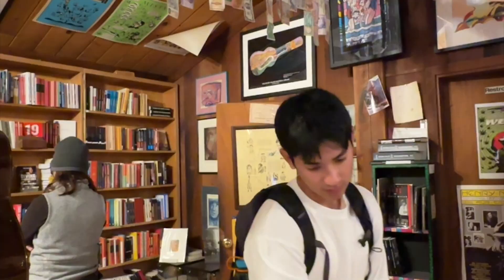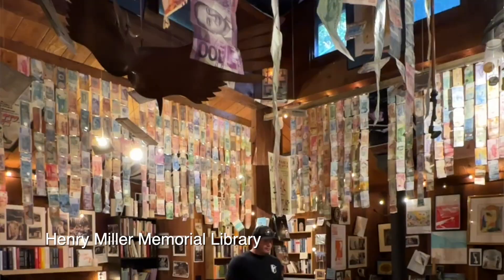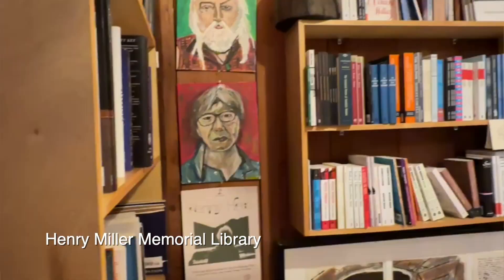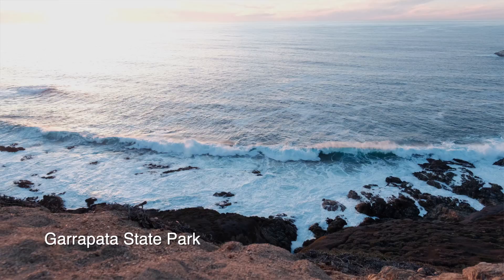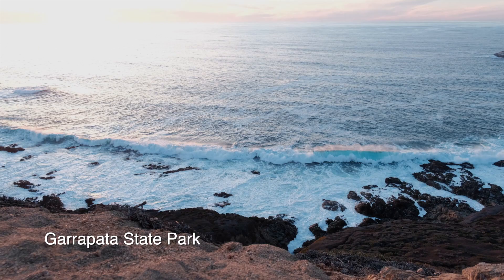You can also visit the Henry Miller Memorial Library. Henry Miller was an American writer who was famous for his controversial works, which defied the norms of his time. Discover the rugged beauty of Garrapata State Park, which offers dramatic landscapes and coastal trails to explore — it just makes you feel so in awe of the expanse of the ocean.